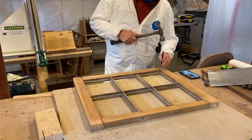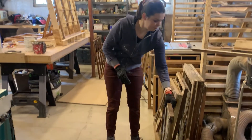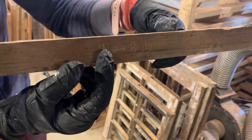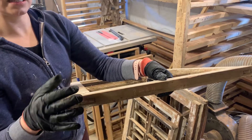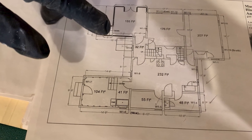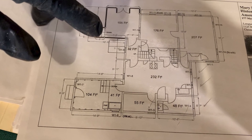To start, we take the windows out of the frame — the window frame — and we label them. We stamp in the sash itself these characters. So this is 28L, which means it's on the second floor, it's the eighth window. All of the windows are numbered on a floor plan so we can reference that, and it's the lower sash of that eighth window.